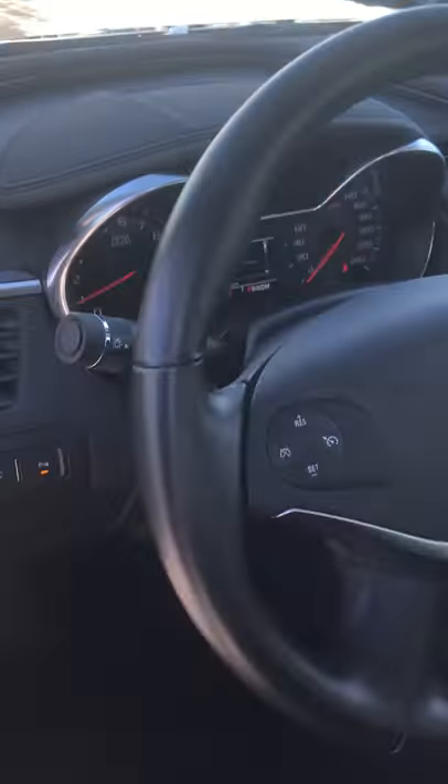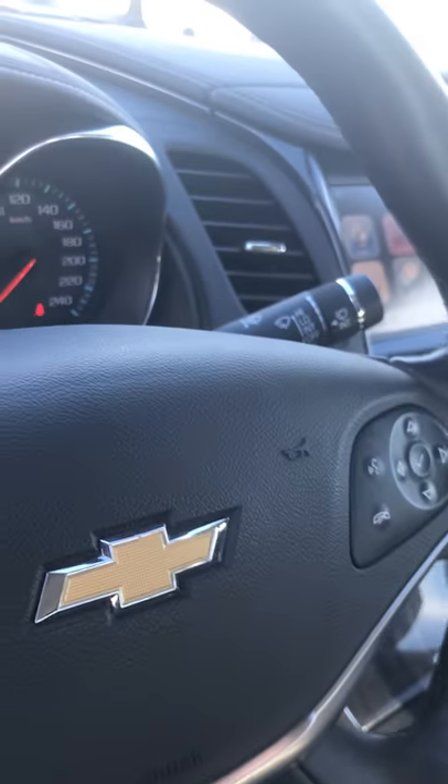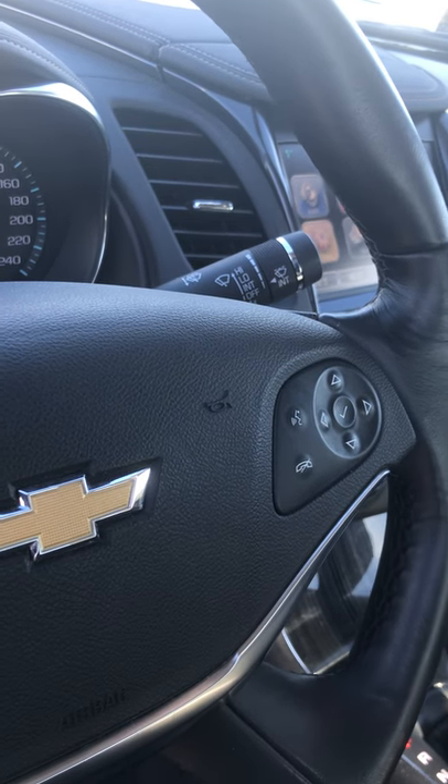This one's got cruise control — again, just a nice feature to have on long drives. To keep you safe it has lots of technology: Bluetooth, as well as Apple CarPlay and Android Auto.